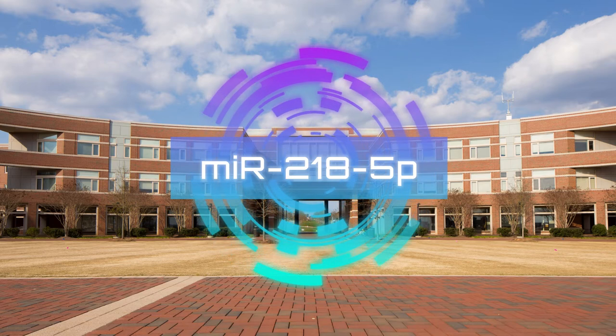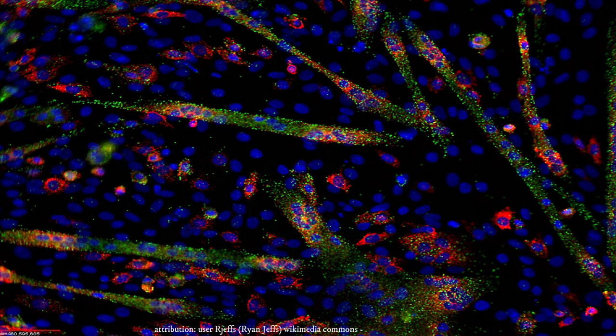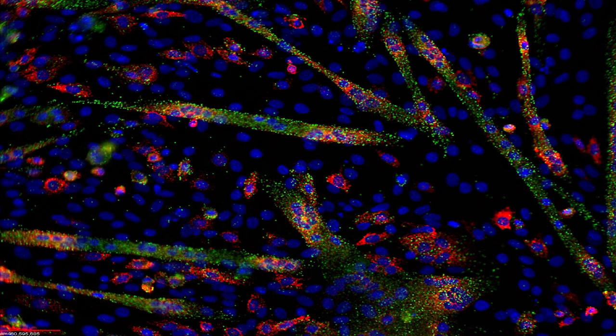Here we have a visualization of a fluorescent in-situ hybridization that is used to detect or localize a specific microRNA sequence. The trial was done in a 3D spheroid environment — essentially a three-dimensional cellular structure that resembles a cell's natural habitat.